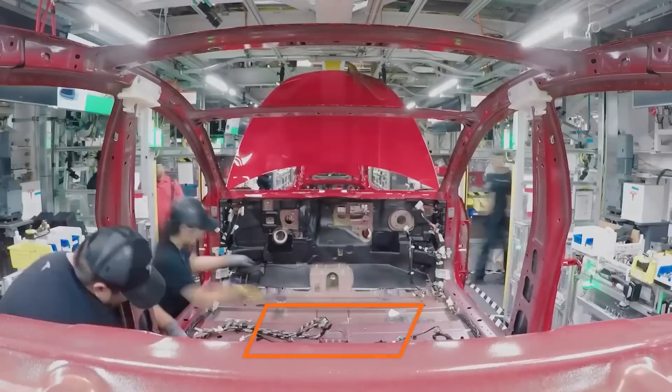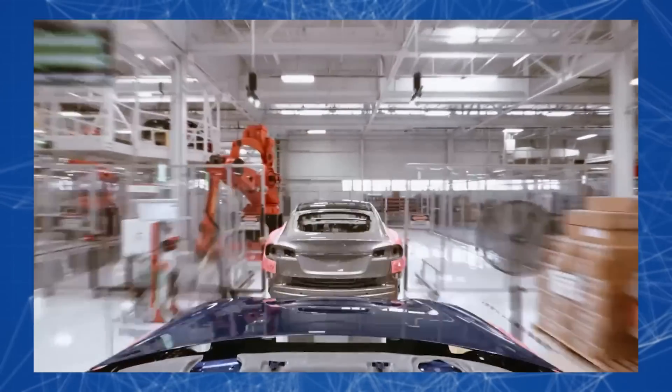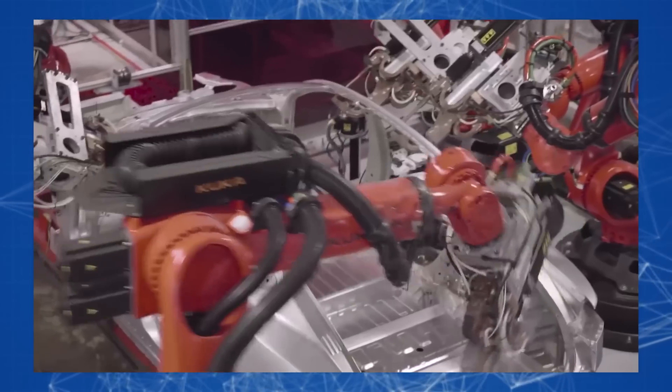Surprisingly, it only takes Tesla 90 minutes to completely assemble a car from ready-made kits. This is the final stage of robotic assembly on a conveyor belt.